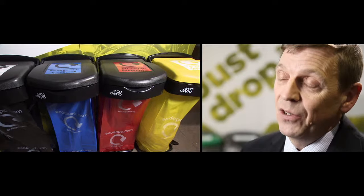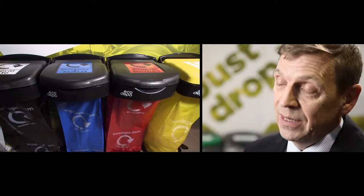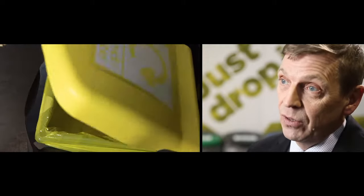My name is Tom Fairbairn, I'm the CEO of Ecodepot. Ecodepot is a very simple but effective waste management system. It mainly consists of colour-coded recycling bins along with colour-coded biodegradable recycling bags.